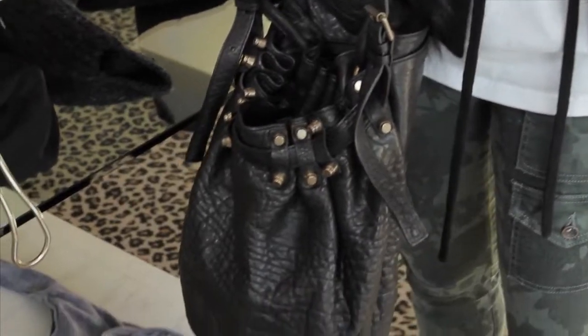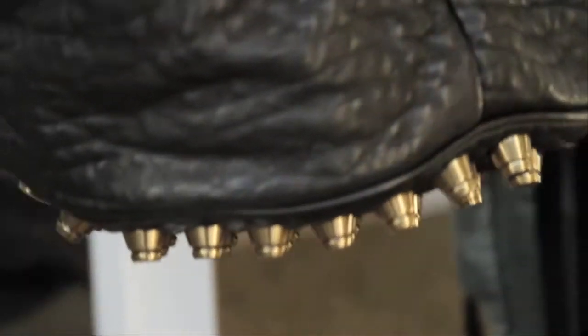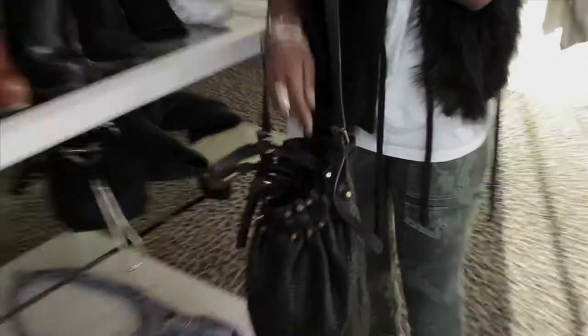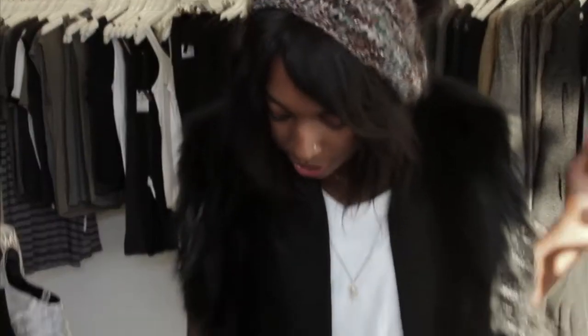This is another super popular bag from Alexander Wang — the Diego Bucket. It also has the famous grommets at the bottom of the bag. This one has two main compartments in comparison to the Donna Hobo: one in the back and one in the front with a little tie. You can wear it on your shoulder or it has a second option just to be toted around.